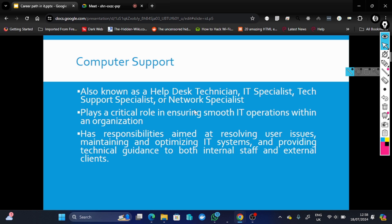Generally, they ensure that applications users need are installed. They offer technical assistance to users and also maintain the network, making sure you get connectivity. They also ensure the network is accessible when you're working from home.